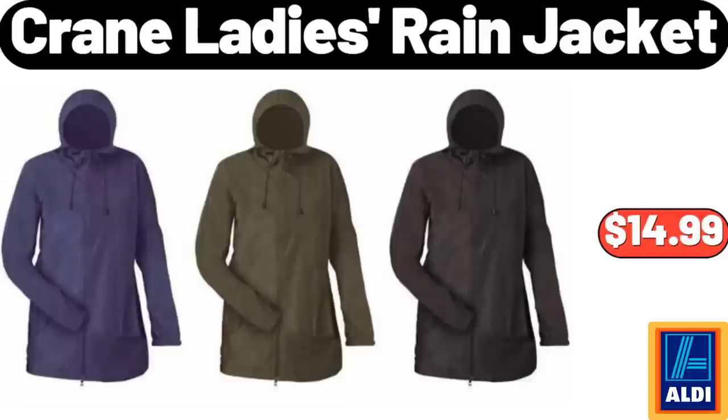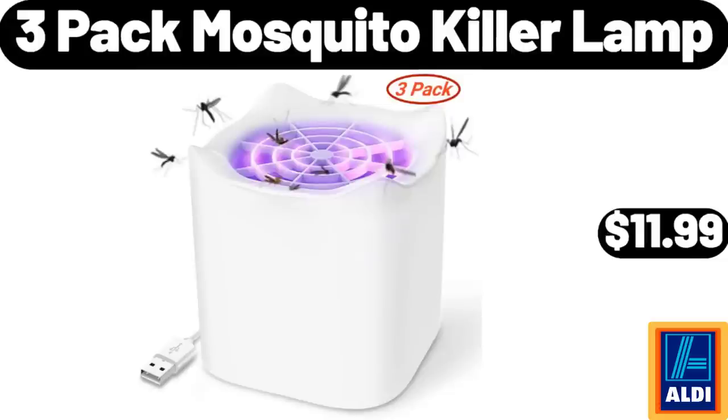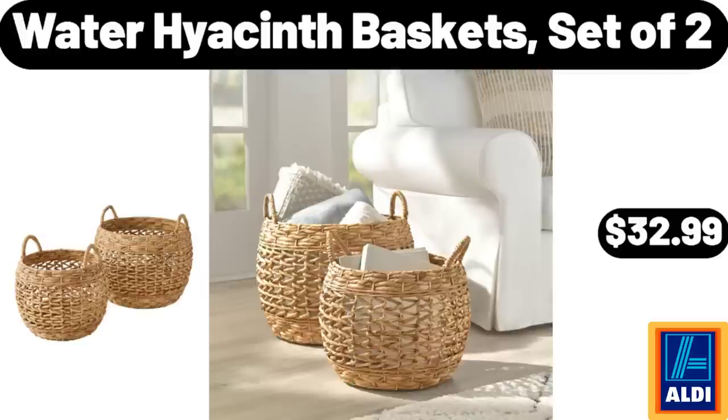Crane Ladies Rain Jacket, $14.99. Countertop Water Dispenser, Top Loading, $26.99. 3-Pack Mosquito Killer Lamp, $11.99. Reusable Food Storage Bags, 10-Pack, $8.99.